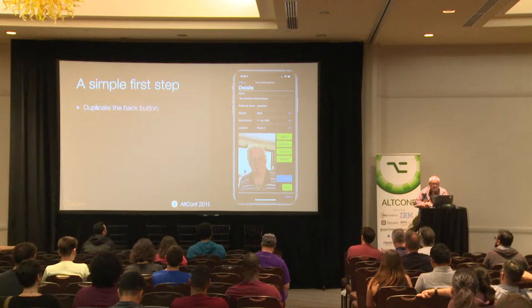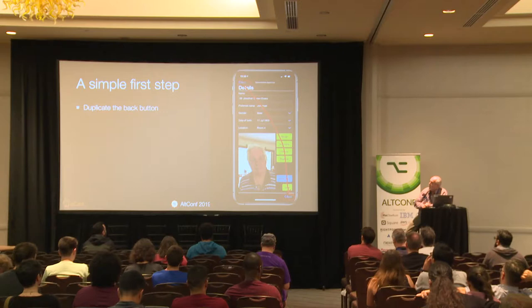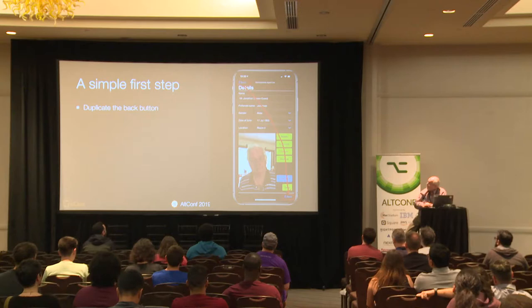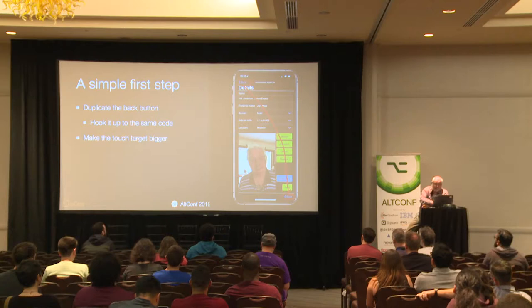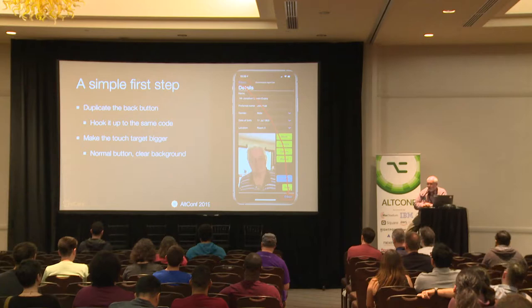One of the really simple things I did to begin with was just to duplicate the back button. The top left-hand corner is not the best place for a back button, but human interface guidelines say it's meant to be there. So we just duplicated it — it's still where it should be, and we put an extra one down the bottom. Of course it's the same code, no extra work. It's basically a standard button, just with a clear background, because we have dark and light themes for our software.